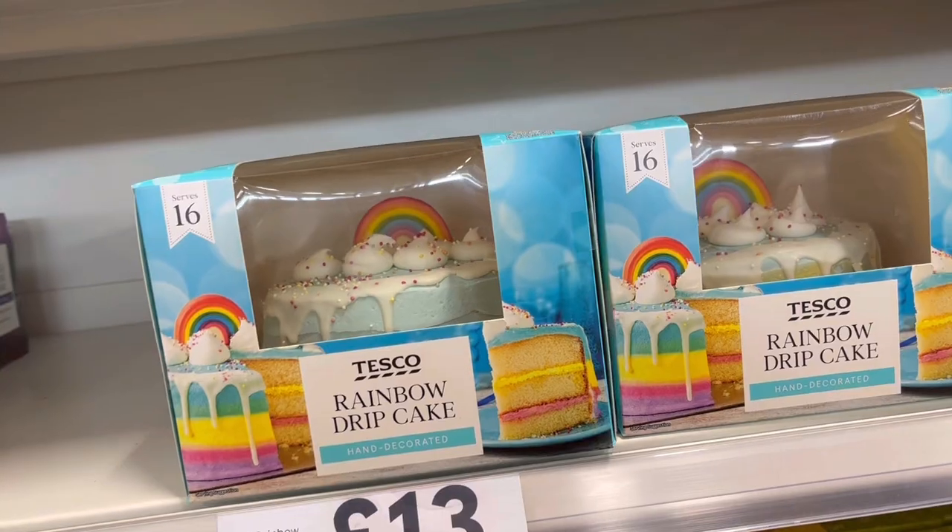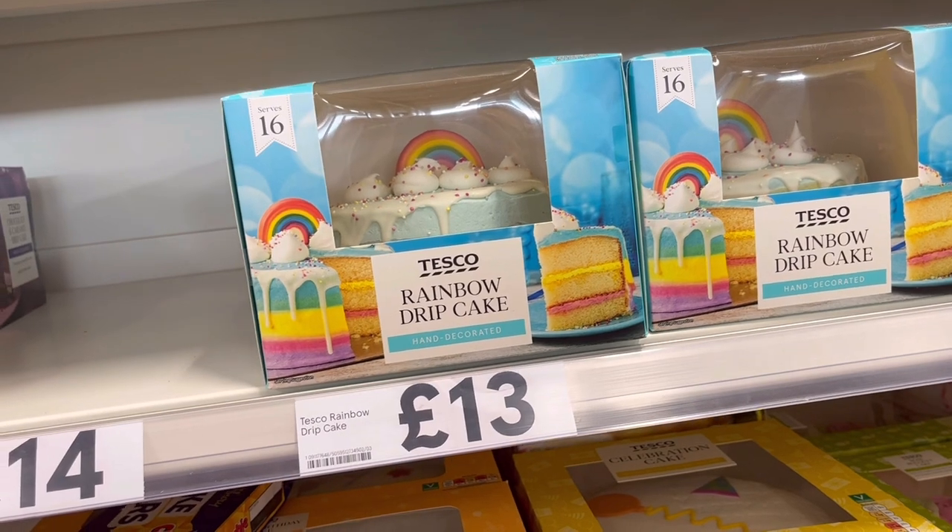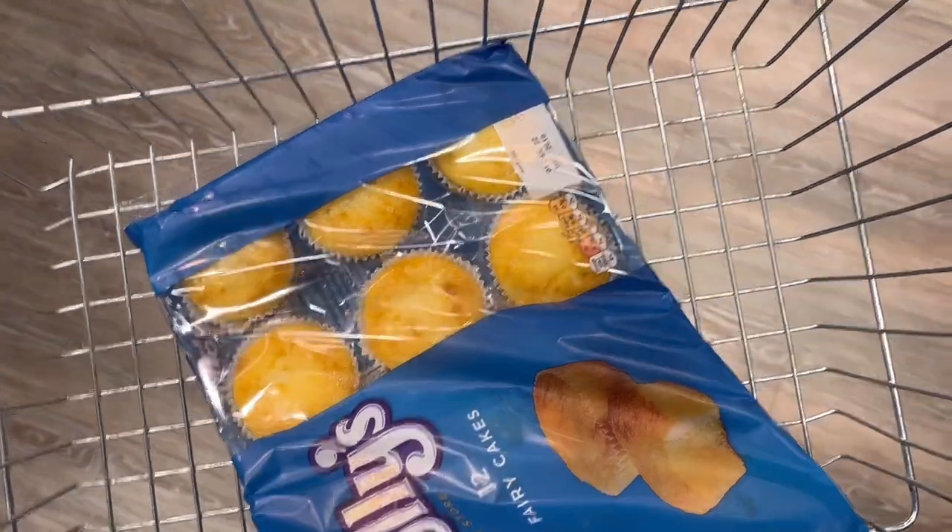Hi everyone and welcome back to our channel! Today we're going shopping in Tesco. Riley's birthday is in December and look how cute this little birthday cake is — first thing in the basket.